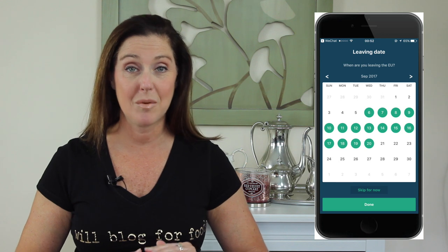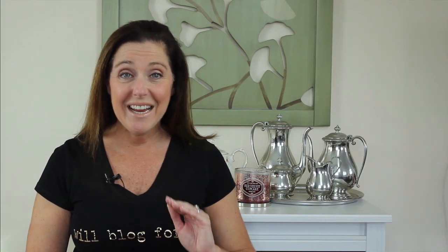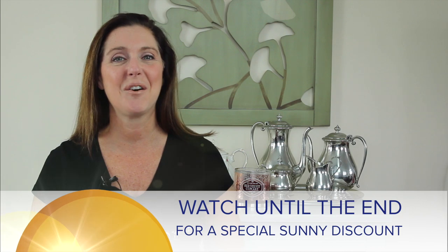Watch until the end when I share with you how this app can get you even more money than filing on your own, and we have a special discount code for Sunny viewers.